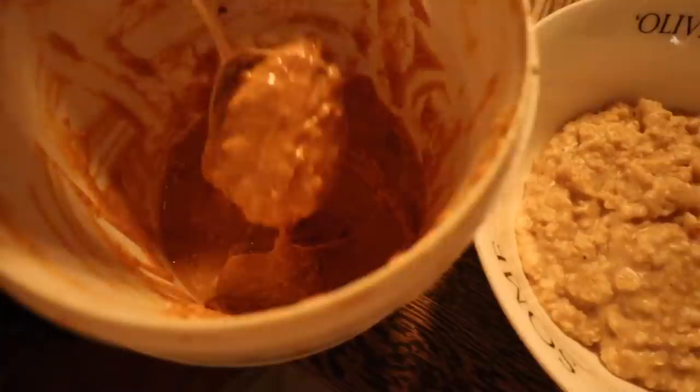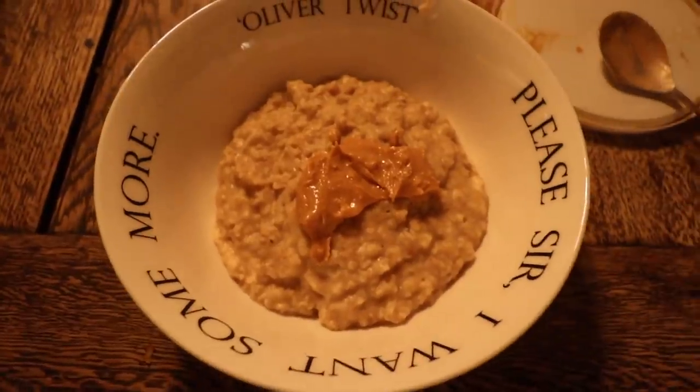I always top my porridge with a spoonful of peanut butter — it's probably my favourite food. I also like to have something cold in the morning, so on the side I had some vegan Greek yoghurt with some frozen fruit and Cheerios.